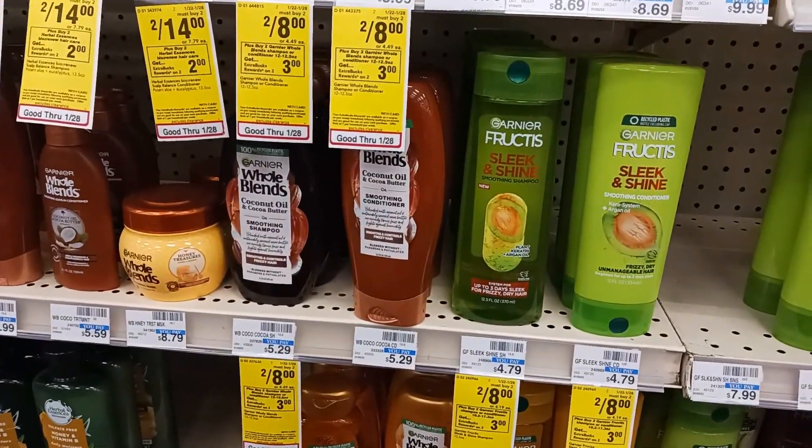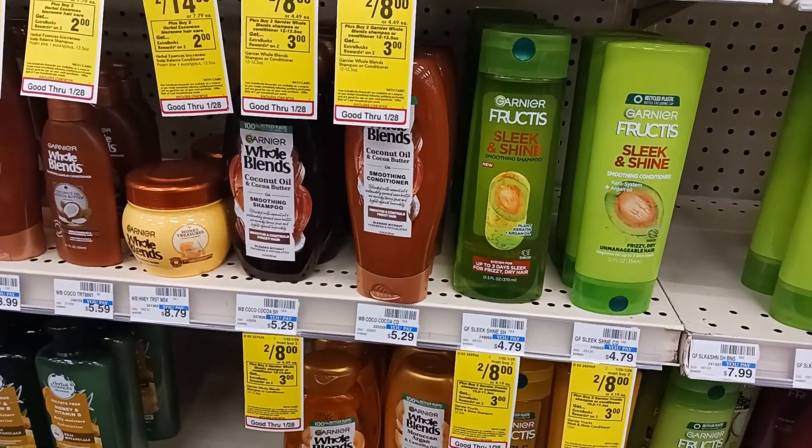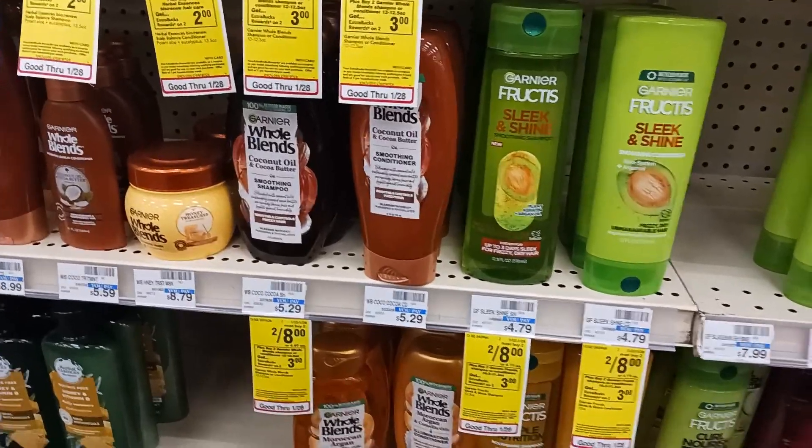The next thing I'm going to get is some Garnier Fructis shampoo and conditioner and Whole Blends shampoo and conditioner. I'll show y'all everything when I get home.